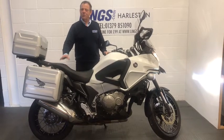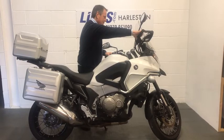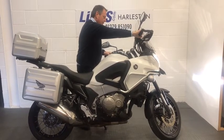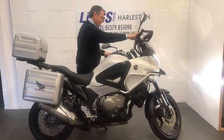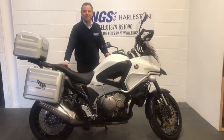Let's start her up and see how that V4 sounds. Wow, that is an amazing sounding bike.